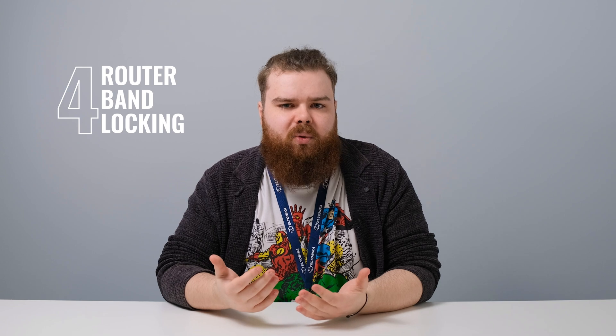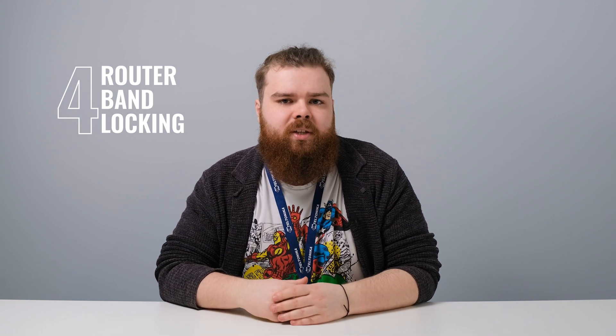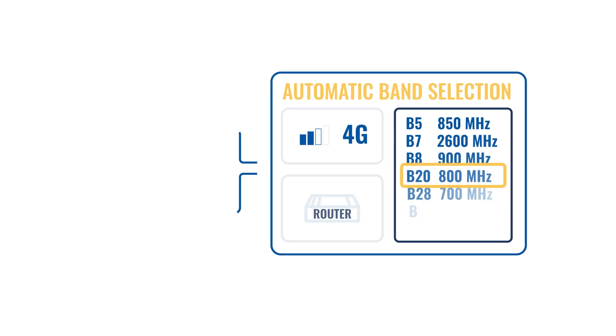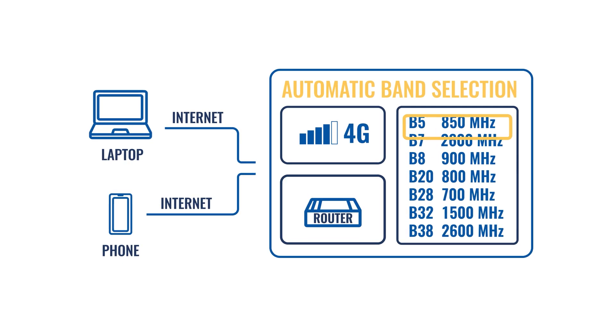Stay tuned for our upcoming video where we talk about LTE categories in more detail. The last but in some cases most efficient way to increase your 4G internet speed is band locking. The band that is chosen automatically is not always the one that will offer the fastest or most stable available connection. Therefore, locking your device to a specific LTE band could significantly increase the connection speed and the reliability of it.